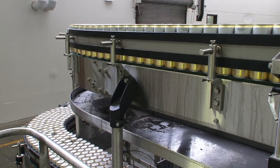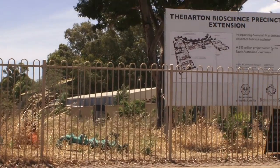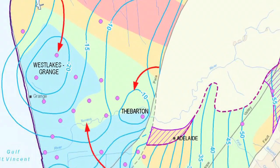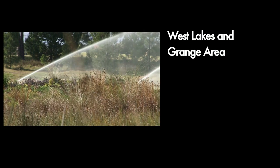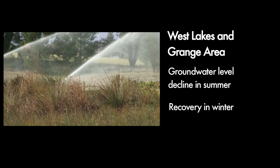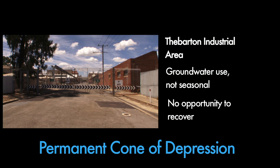In central Adelaide, groundwater is used more for industry and for irrigating sporting grounds and school ovals, rather than for growing food. Most of the groundwater extraction comes from the T1 aquifer, with the most intensive use in the Thebarton Industrial Zone and for golf courses and recreation reserves in the West Lakes and Grange areas. Both areas have subsequently developed cones of depression in the T1 aquifer. The West Lakes and Grange cone is more temporary, with seasonal fluctuations of 15 metres between summer and winter. The Thebarton cone of depression is more permanent, as groundwater extraction for industrial use is not influenced by the seasons, and there is no opportunity for water levels to fully recover.